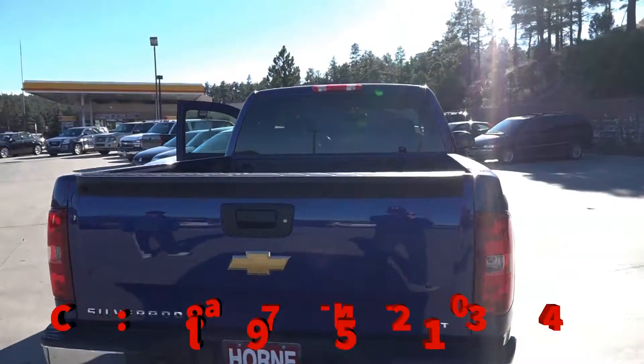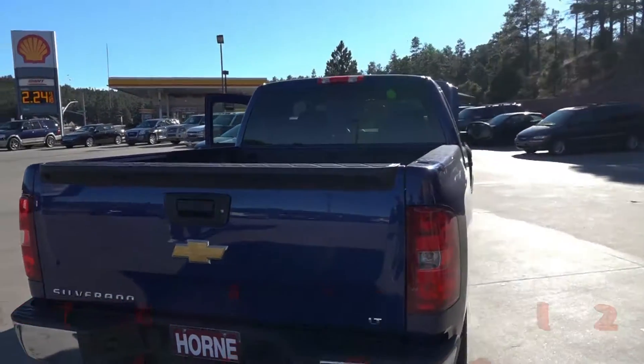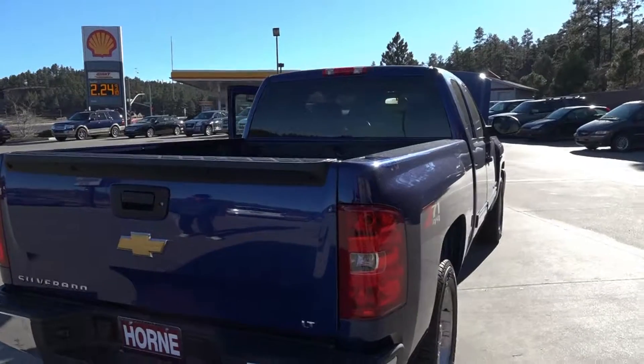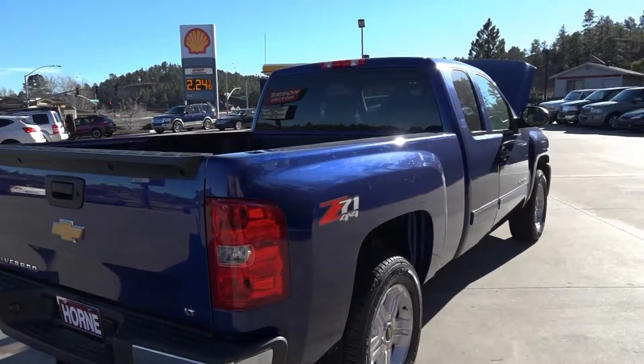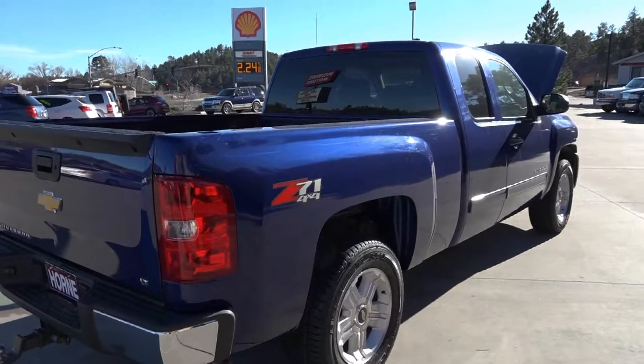This is the Z71 2013 Chevy Silverado with the LT package, alloy wheels, and it's a one owner truck.